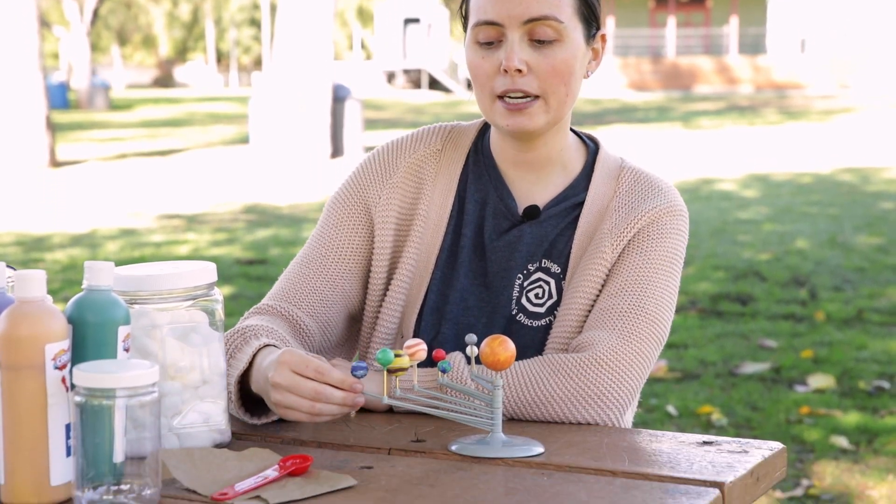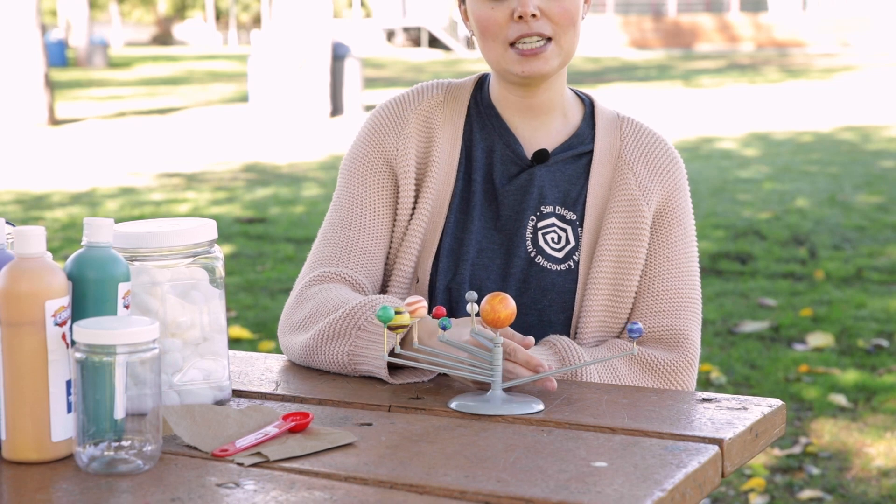Before we get started, let's go over some new vocabulary that we may hear as we're making our project today. In our last video, we learned all about how the planets orbit, or circle, around the sun.